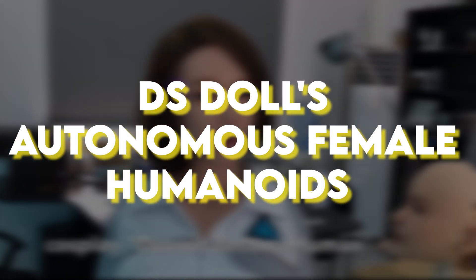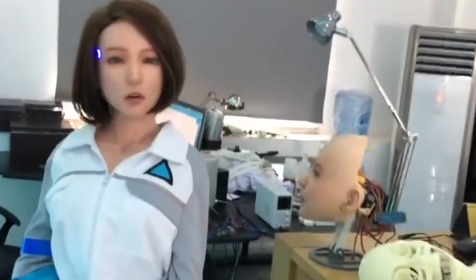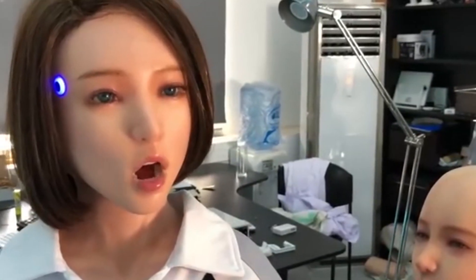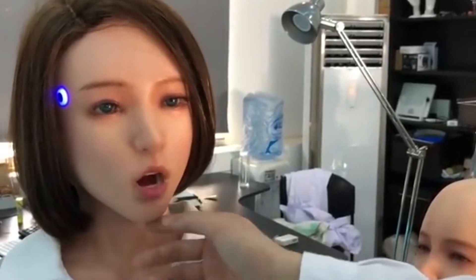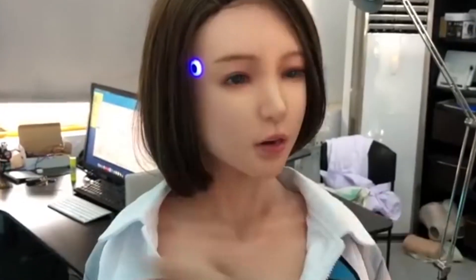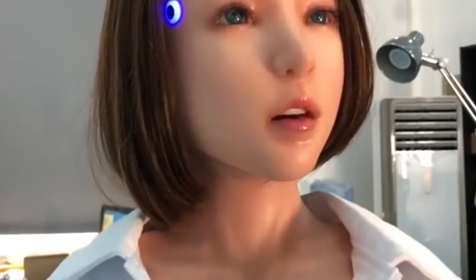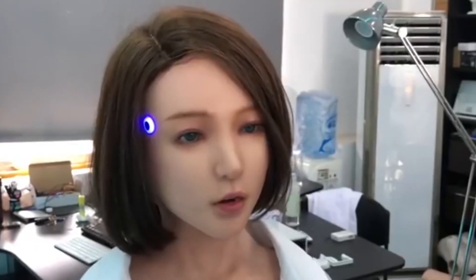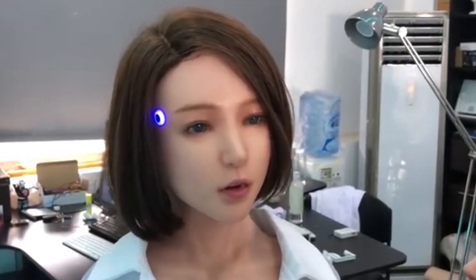DS Doll, a company based in Delhi and China, is about to launch the world's first commercially viable female humanoid robot with autonomous movement capabilities. Their team of scientists and engineers is using 3D printing technology to create the parts of these advanced robots. The initial prototype is almost finished and features a movable head, body, arms, and legs. A recent video from DS Doll demonstrates the robot's impressive ability to move its entire body on its own, showcasing remarkable progress in humanoid robotics.